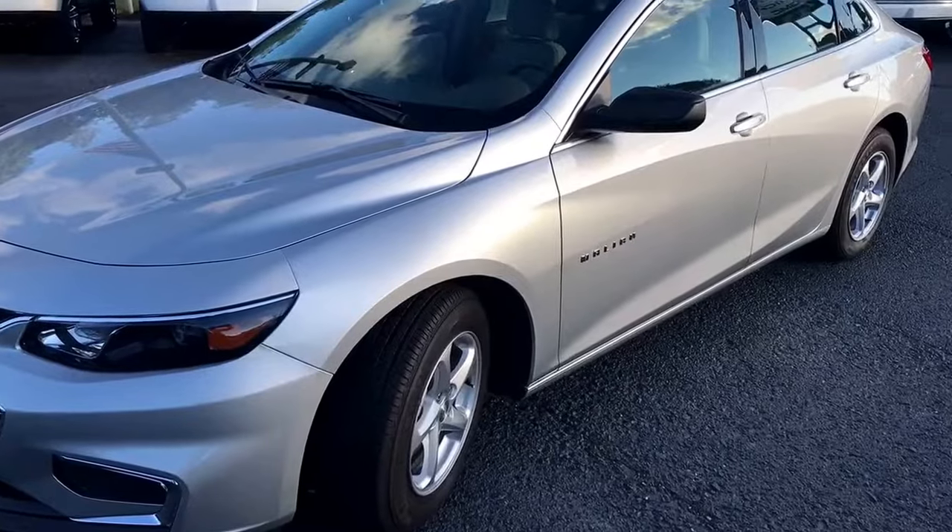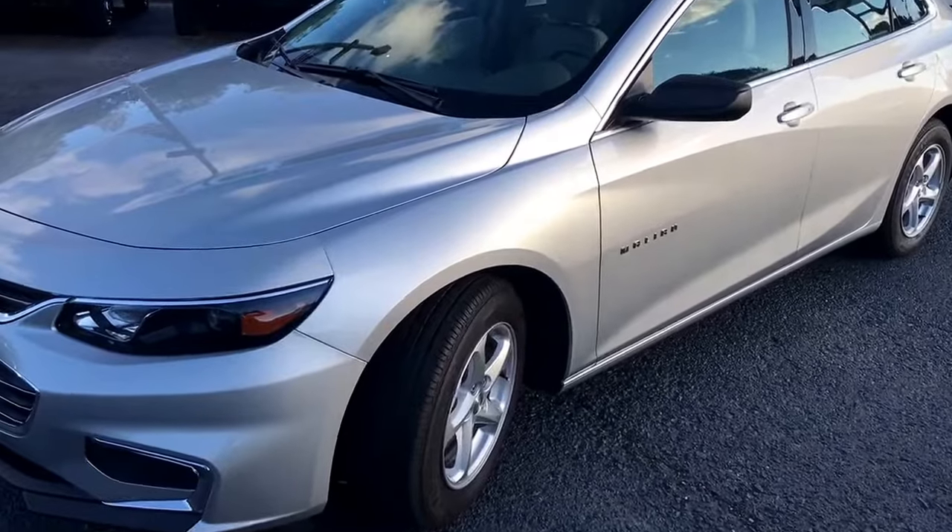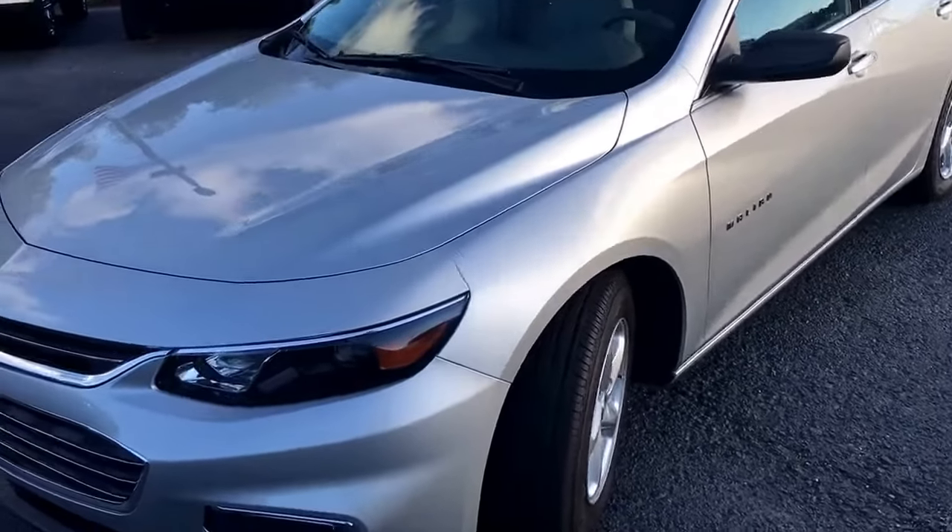Hey Jim, good afternoon. This is Dave up here at Jimmy Britt Chevrolet. I just want to introduce myself to you. I want to show you stock number 6817 — here it is, a 2017 Chevrolet Malibu.